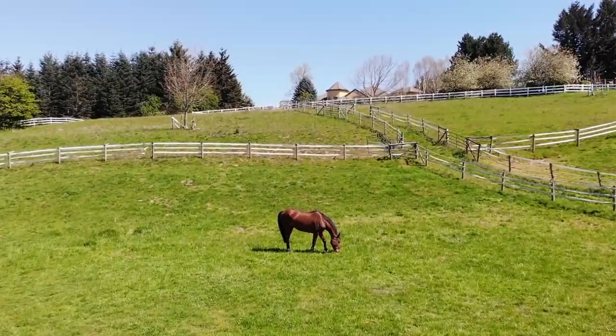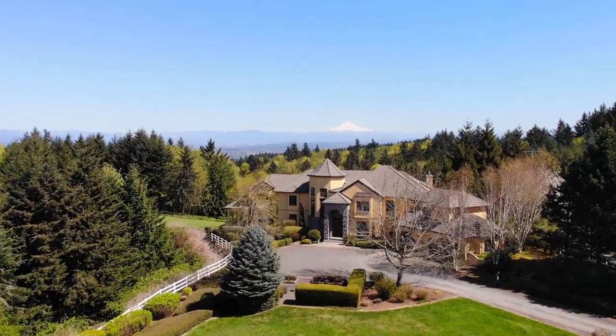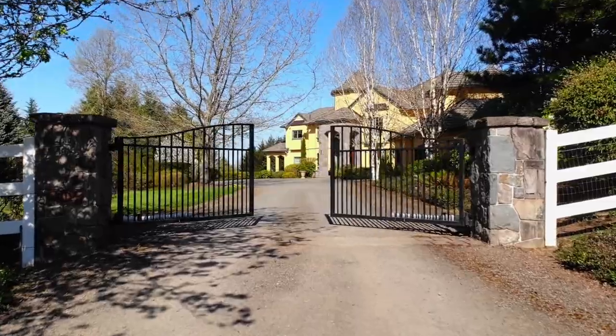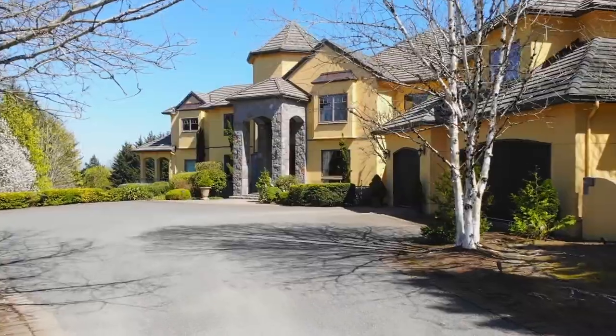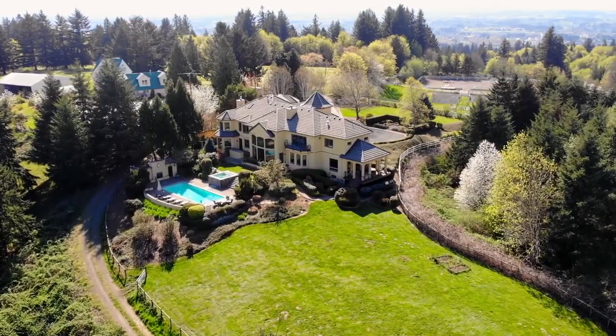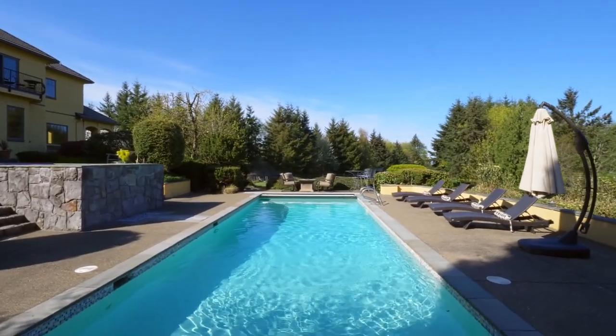On this elevated home site, enjoy Cascade Mountain views framing Mount Hood and resort-style living. Through the gated entry, discover this old-world European-style masterpiece, where it's easy to entertain or get lost in the endless views.